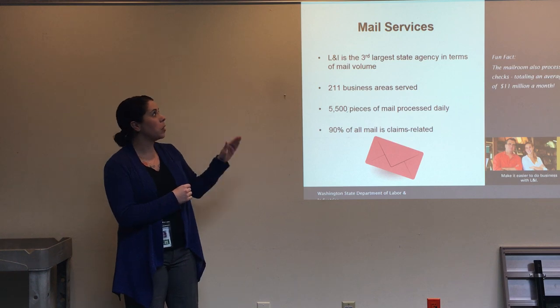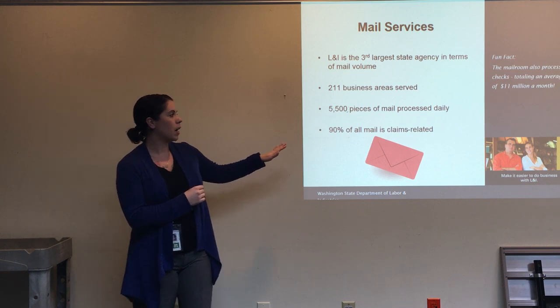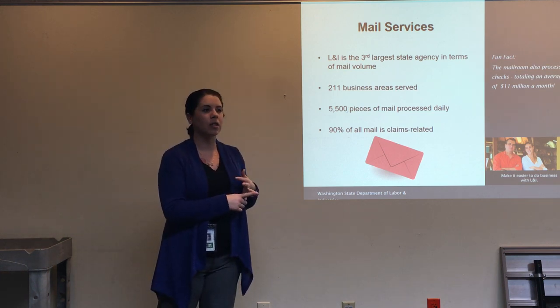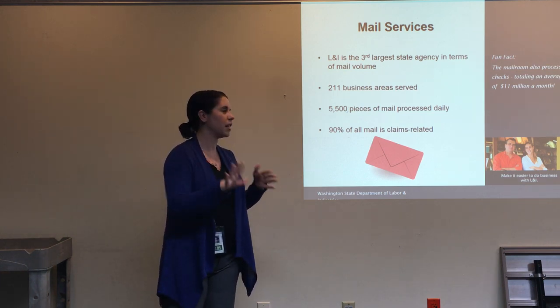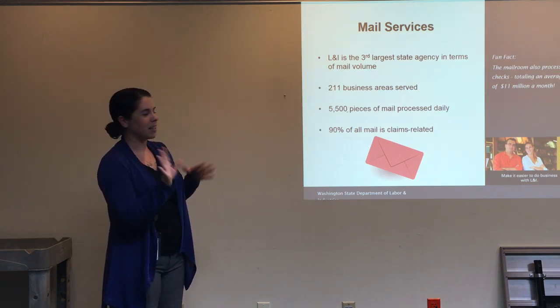A lot of our ROAs do come in through the mail, and that's how they get processed through there. They also come in through fax, which is a different process, and then of course we have File Fast, which is also a different process — we'll get to those.